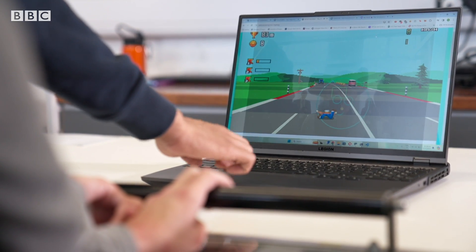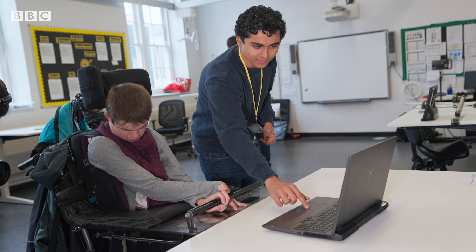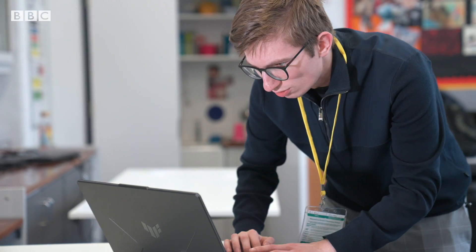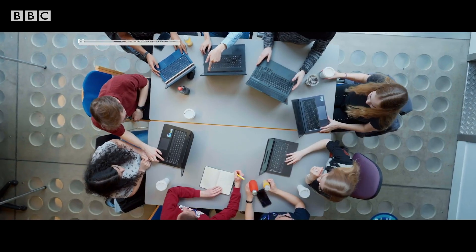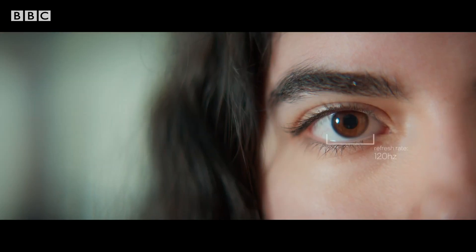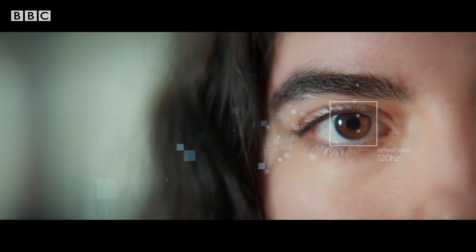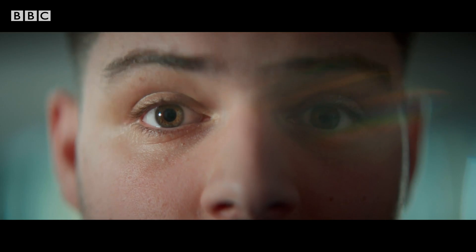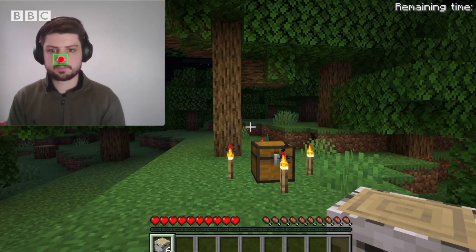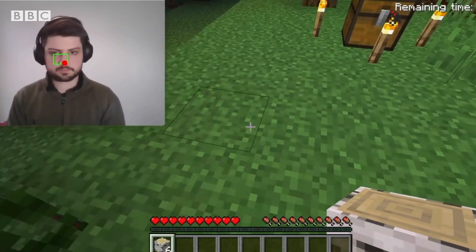They're helping to test the latest version of a suite of programs collectively known as Motion Input. Developed over four years by over 200 students at University College London, Motion Input allows anyone to control their computers using any part of their body they can move. This could be by moving the eyes, individual limbs or body parts, or even by gestures, facial movements or speech.